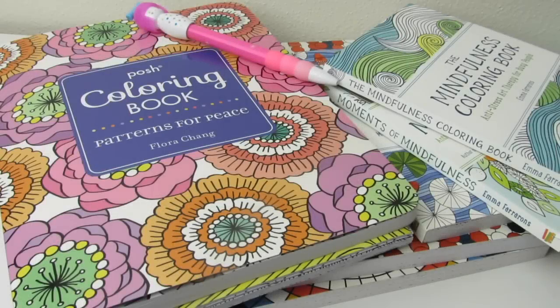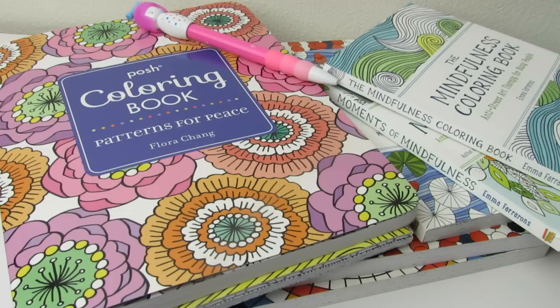That's the end of my adult coloring book haul — I hope you liked it! If you did, please hit the thumbs up button, share with me down in the comments below, and if you haven't hit that little button to subscribe, please do. Thank you so much for watching — bye bye!